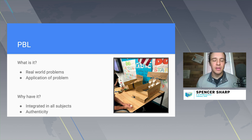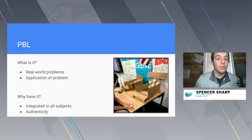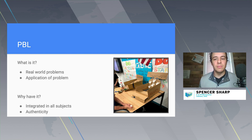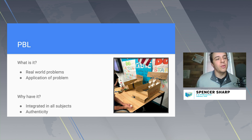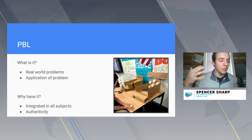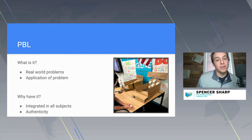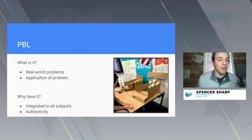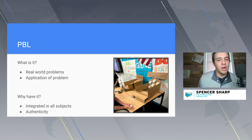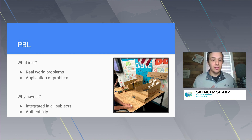PBL — project-based learning — is something I'm particularly passionate about because I am a PBL trainer through Indiana. It involves a real-world problem that kids get to solve. Those problems can be related to a career path, with different people coming in to talk to kids so it feels real — like they're actually doing something improving their community. You can still use PBL because there are lots of applications for developing problem-solving skills, critical thinking, and what they can do to make their world better while being job-ready someday.